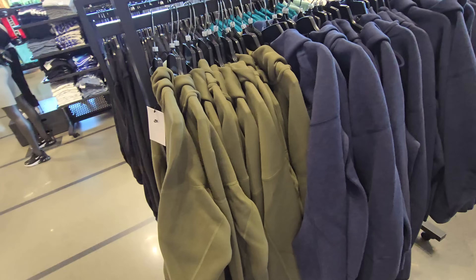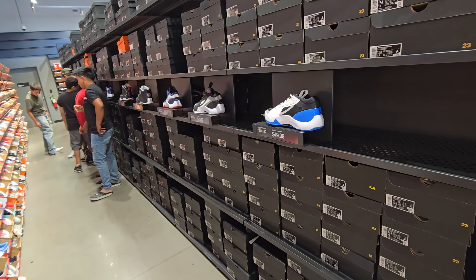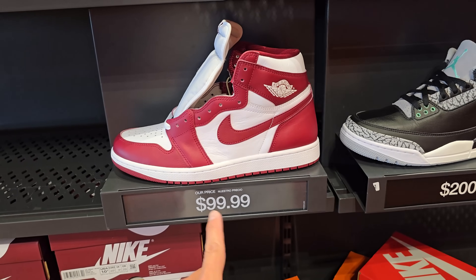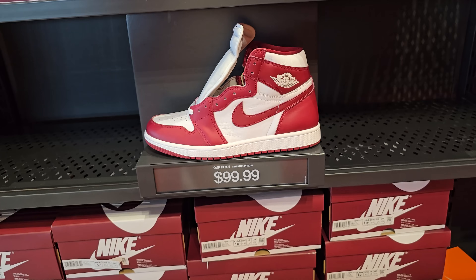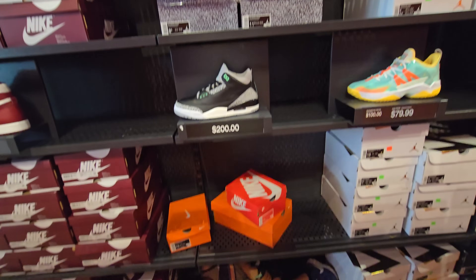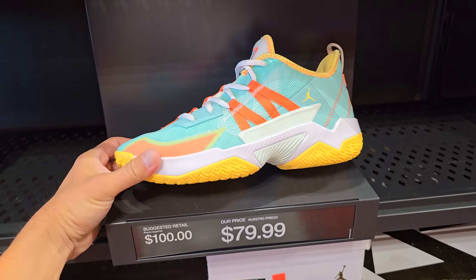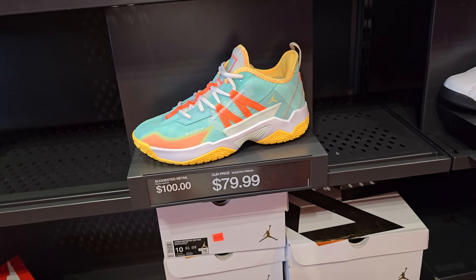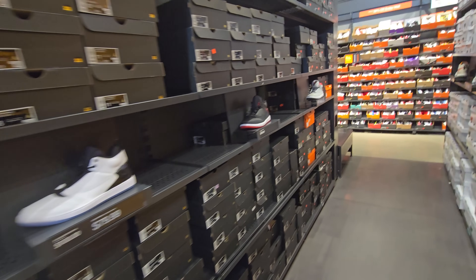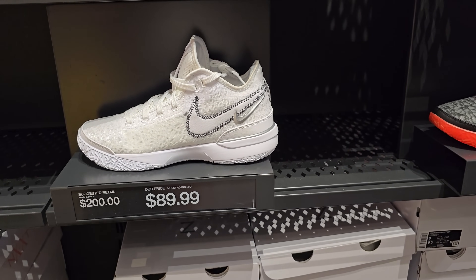They got plenty of sizes. Checking out the aisles — they got a whole aisle of non-signature J's, but I don't think most of you are interested in that. Do got Jordan 1 High OGs right here — the green glows — and most of these are sold. People are into it. They also got Take One Twos and plenty more team J's.